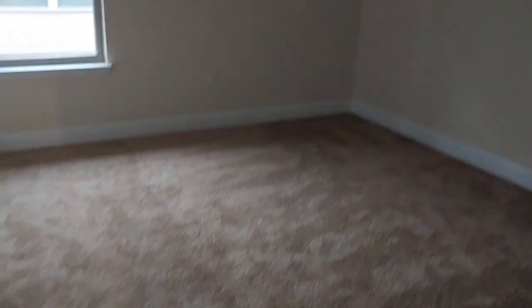Here is the laundry room, and again our washer and dryer will be here on Thursday. This is mine and Chris' room — our bed is going to go along this wall and then we're going to have two nightstands here.